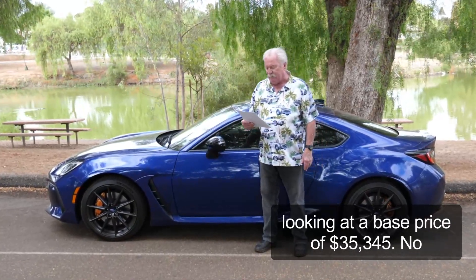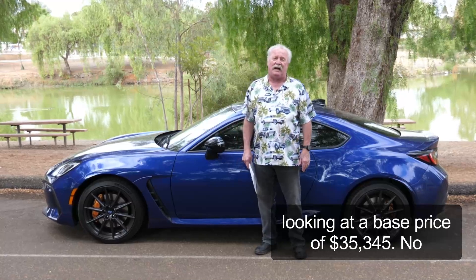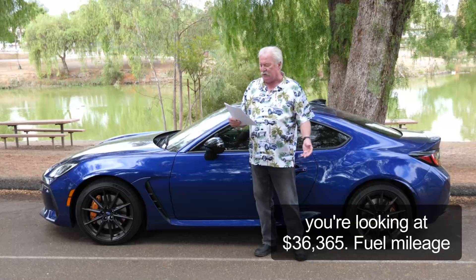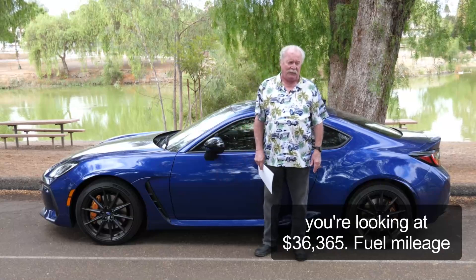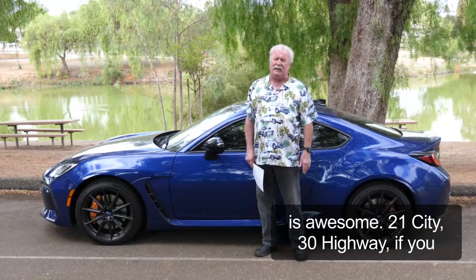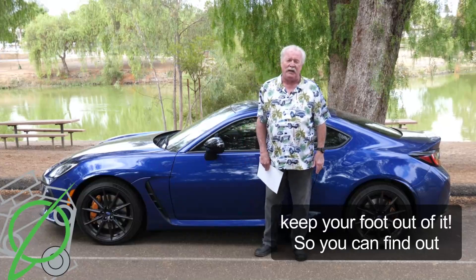You're looking at a base price of $35,345, no options — it is what it is. Freight is $1,120, so you're looking at $36,465. Fuel mileage is awesome — 21 city, 30 highway if you keep your foot out of it.